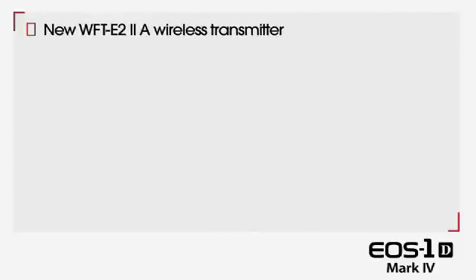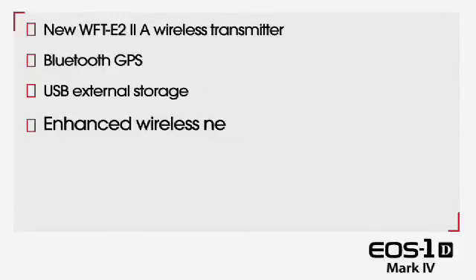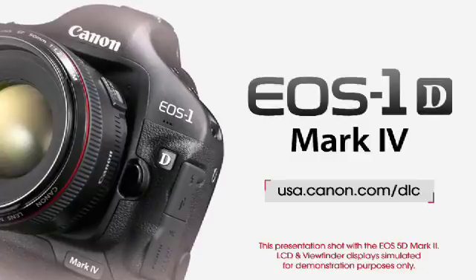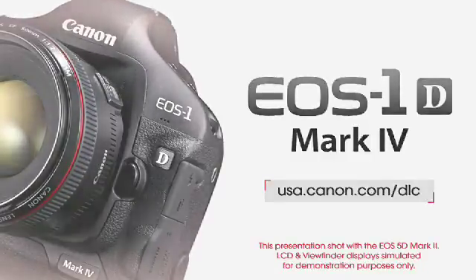New WFT-E22A wireless transmitter, Bluetooth GPS, USB external storage, enhanced wireless network compatibility. For more information on the Canon EOS 1D Mark IV, check out usa.canon.com/dlc. Thanks for watching.